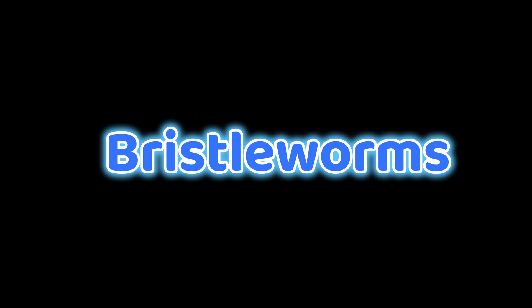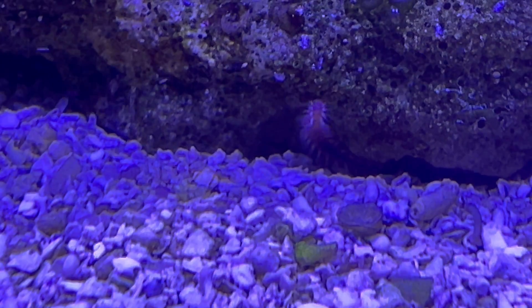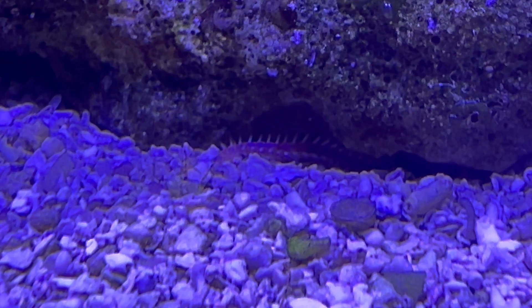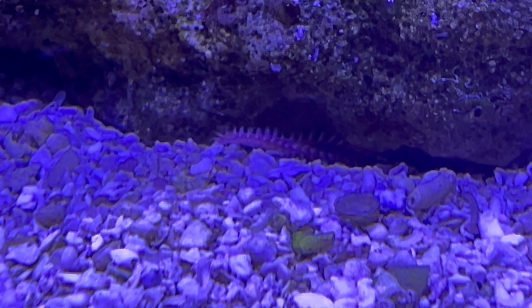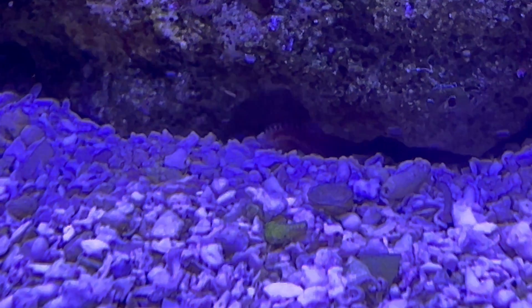Last but not least, number 10 on my list is one that most people consider a pest — bristle worms. I've included them on this list because you don't always see them. A lot of times they're hiding in the rockwork or in cracks and crevices. You don't see them until it's feeding time or at night. No one introduces these into their tank intentionally, so they often come in in a much smaller form. But as long as you don't have an overabundance of bristle worms, I like to consider them a helpful part of a good cleanup crew.